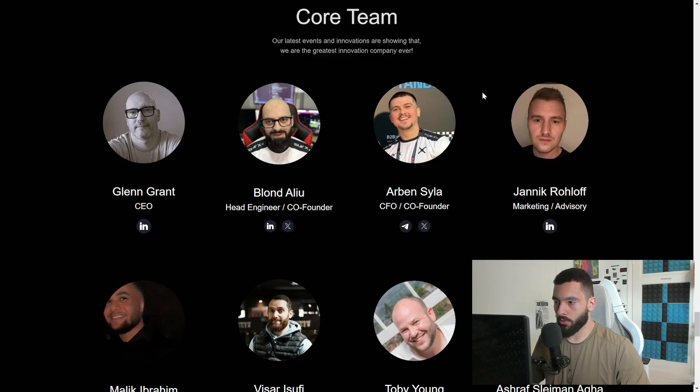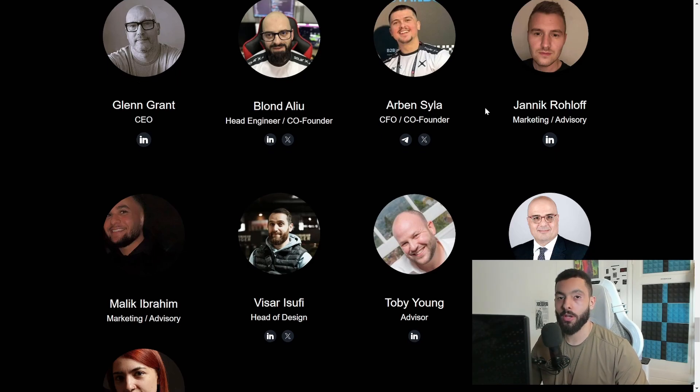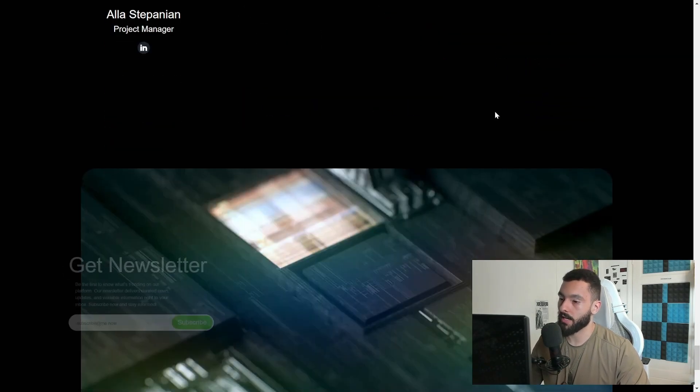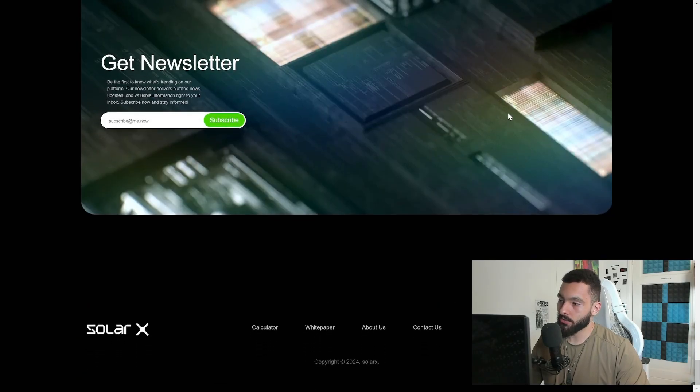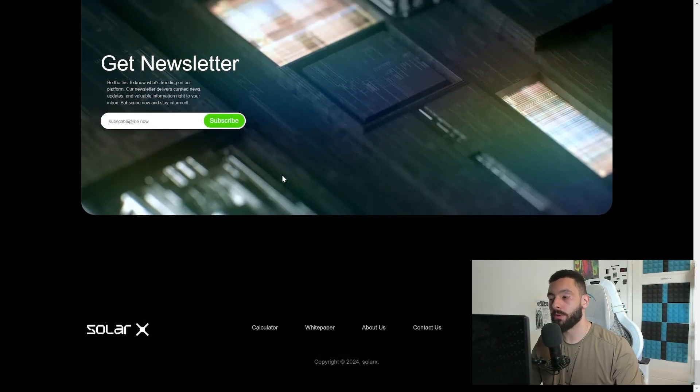What I also like is that the whole core team is doxxed. Everyone has a picture and their accounts — Twitter or other social accounts — which is a very good and safe sign. They also have a newsletter you can subscribe to via email on their website. All links will be in the description below.